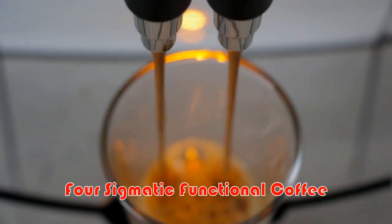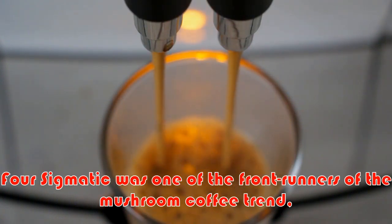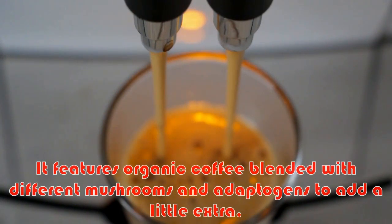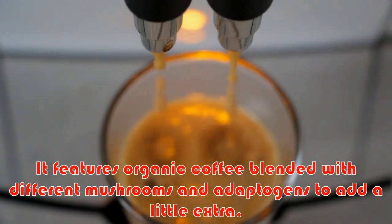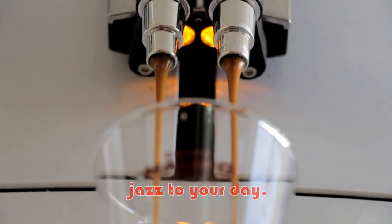Four Sigmatic Functional Coffee. Four Sigmatic was one of the front runners of the mushroom coffee trend, and it's a classic for a reason. It features organic coffee blended with different mushrooms and adaptogens to add a little extra jazz to your day.